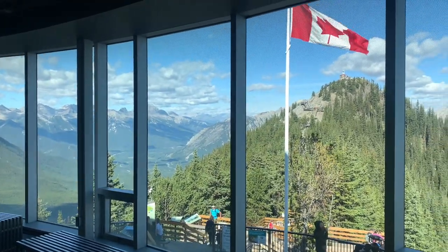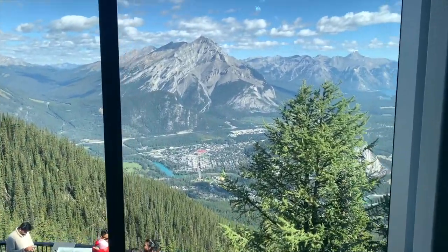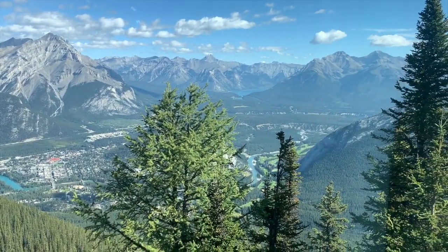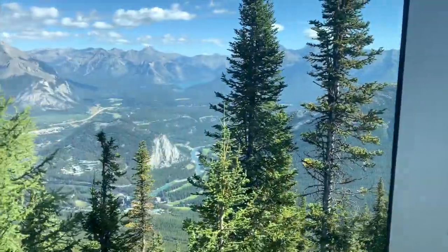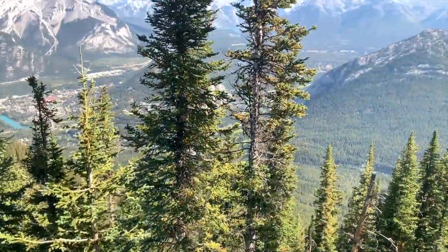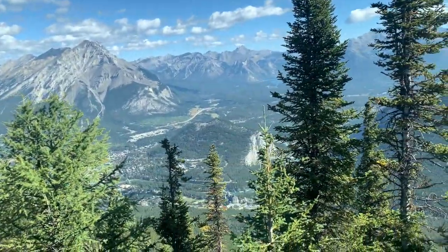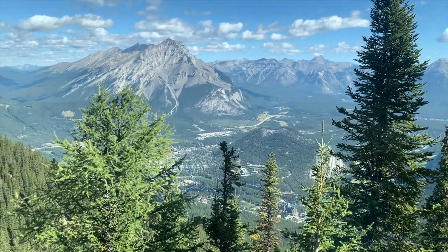This is the view from the top of Banff Gondola. You get to see everything down there - the view that you had when you were going up the gondola. You can see Fairmont Banff down there as well.